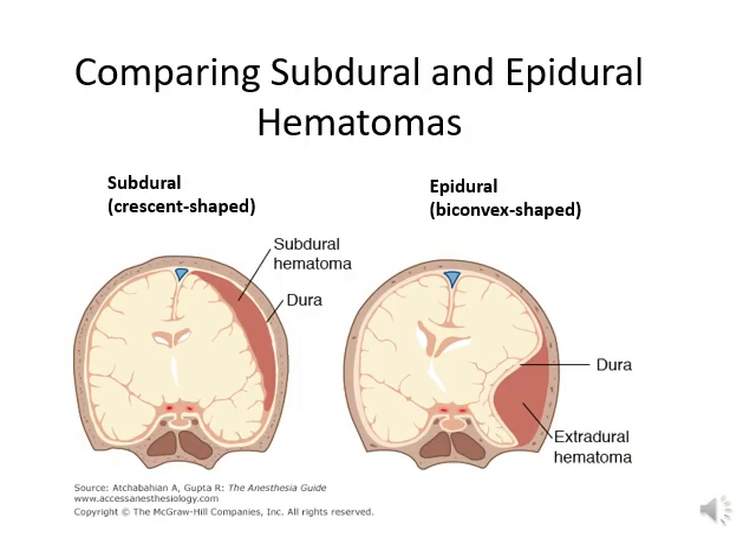Here is a picture comparing subdural and epidural hematomas. On the left side, the blood has a crescent shape — that is subdural hematoma. On the right side, the blood has a biconvex shape — that is epidural hematoma.